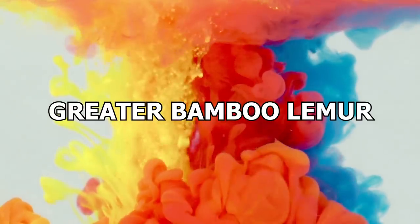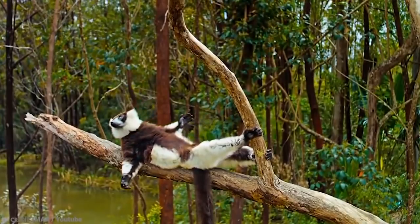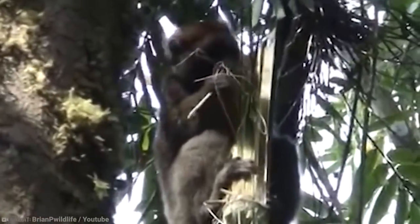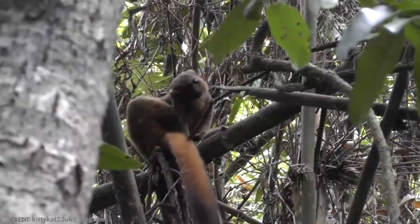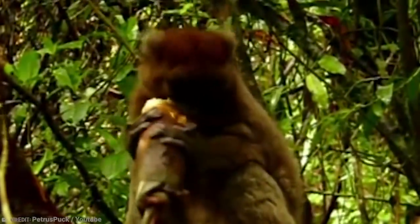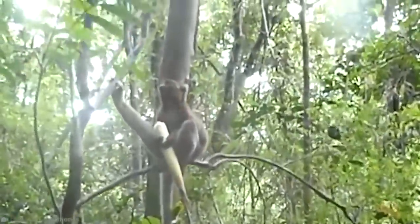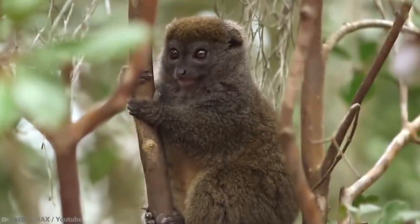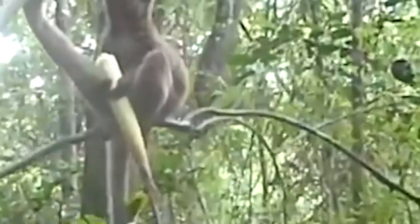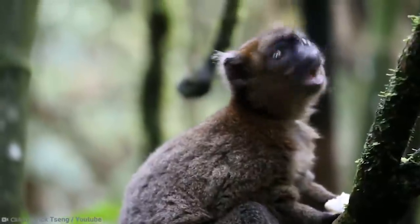Number 1: Greater Bamboo Lemur. The Greater Bamboo Lemur is a critically endangered primate from the island of Madagascar. This lemur is the biggest bamboo lemur and can weigh up to 5 pounds. A little like pandas, they only eat bamboo — and they even eat the parts of the bamboo which contain cyanide, which would be enough to kill most creatures. Some special mechanism in their digestive system, which we do not yet understand, allows them to metabolize this deadly poison with no ill effects.